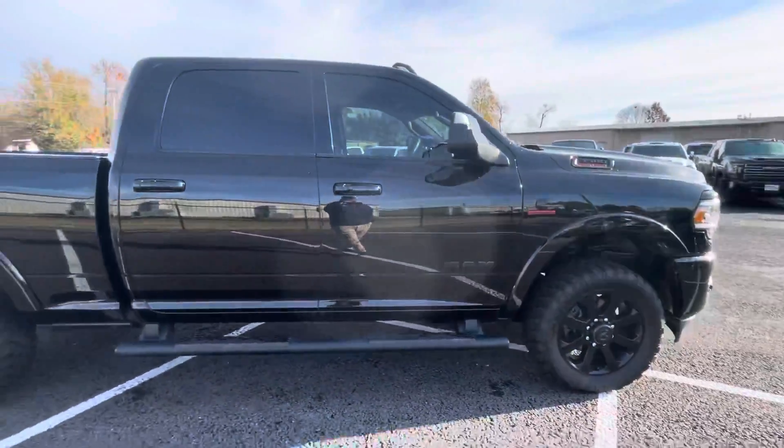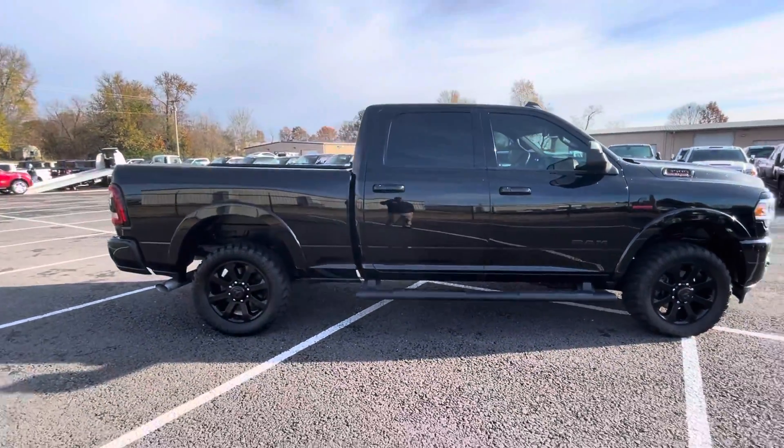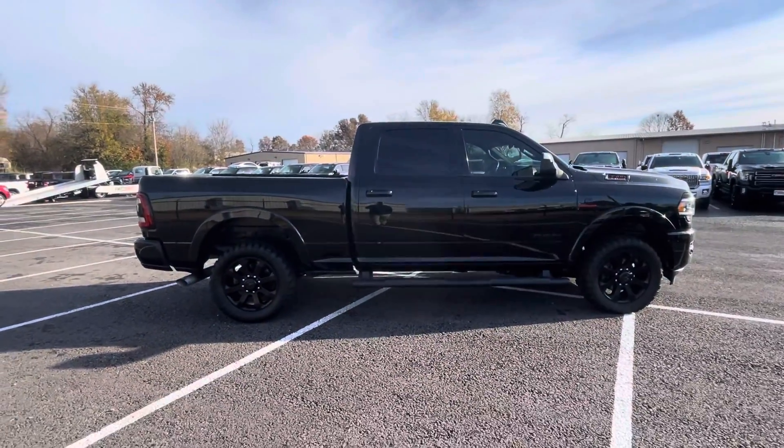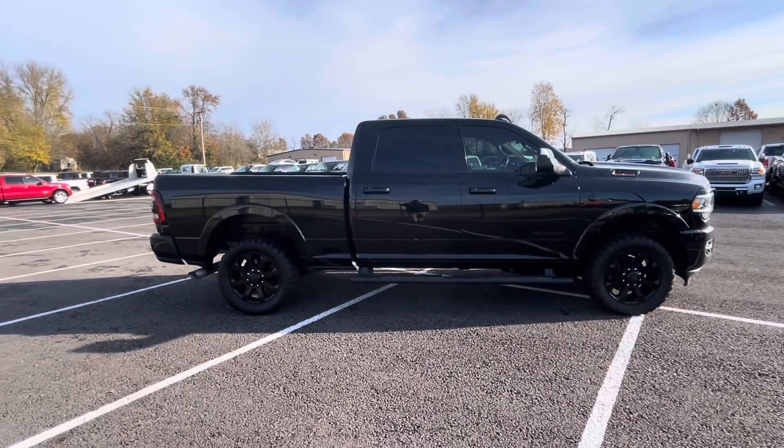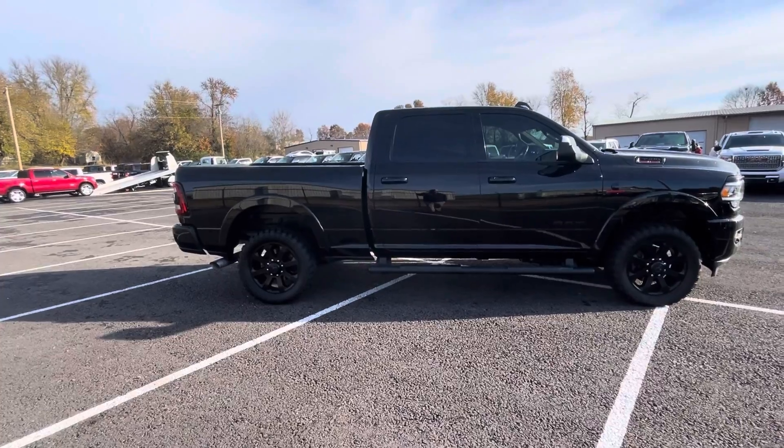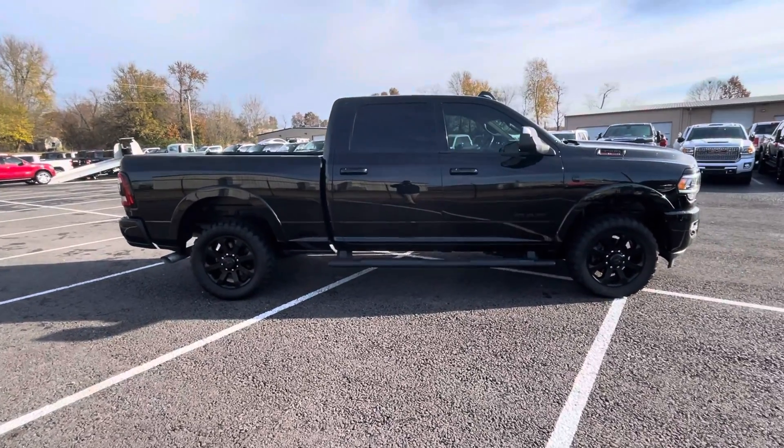Let me back up and get you a look at the overall stance of the truck. Man, just a beautiful truck — I'm very impressed with it. I think this is an awesome truck. Tons of power, but the look is great as well. Super clean. So we'll get you a look at the interior next.